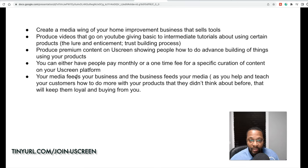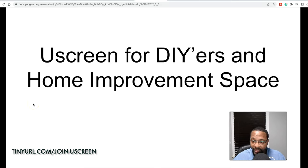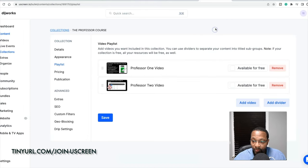For those who didn't know you can use YouScreen if you're in the DIY or home improvement space, this video is definitely for you. If you've been interested in monetizing your video content, this is a good way to do it.